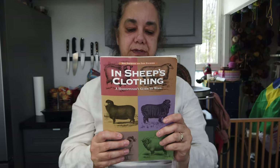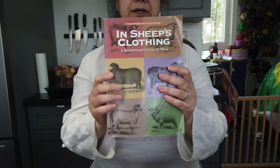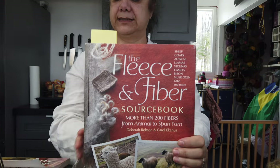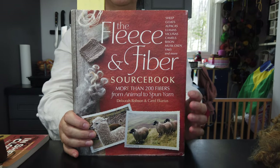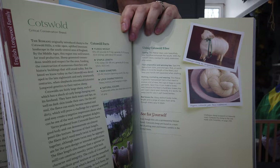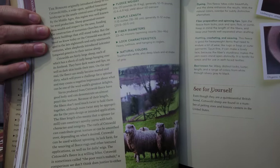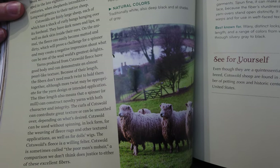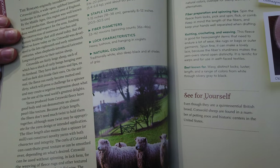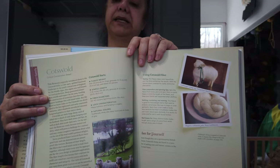I have a few books about sheep. I have this one, 'In Sheep's Clothing,' which I personally like — it talks about the classification of sheep and what each breed is good for. I also have this book here, 'The Fleece and Fiber.' It has a little bit more information for each breed. It is a book basically on English breeds, so you're not going to find breeds from other countries, but it's very good.